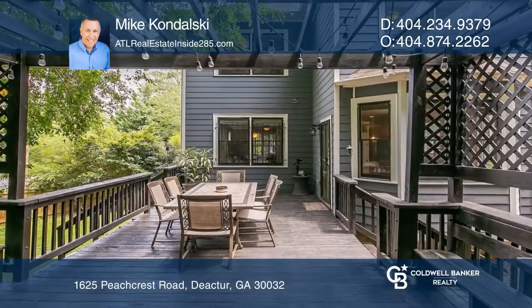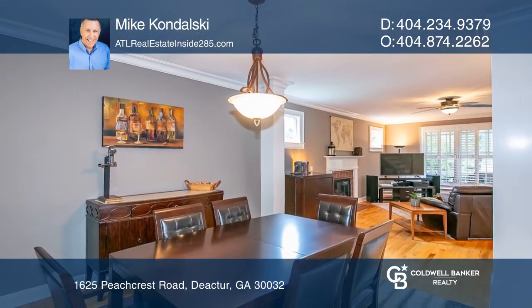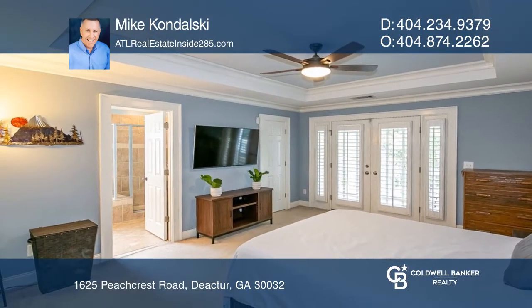Don't miss this gracious craftsman near Belvedere Park neighborhood. It offers a covered front porch and upper level covered deck. A light and bright open floor plan has a living room with a fireplace, a separate dining room, and an eat-in kitchen with granite counters and stainless appliances.